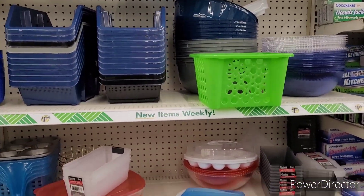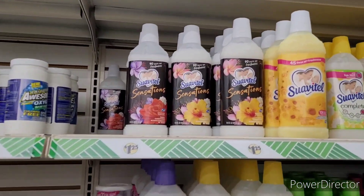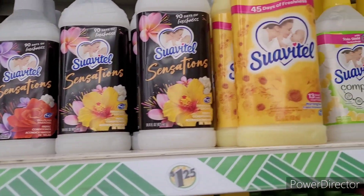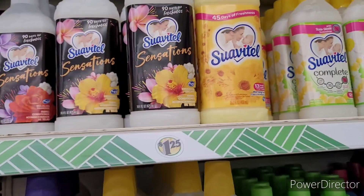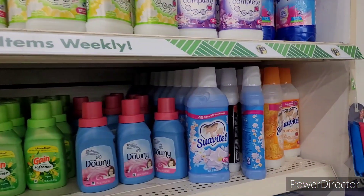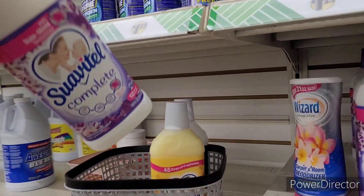I also have to get some fabric softener. These things smell so good, honey — I try to keep them on hand. All right y'all, I'll see y'all in the next video!